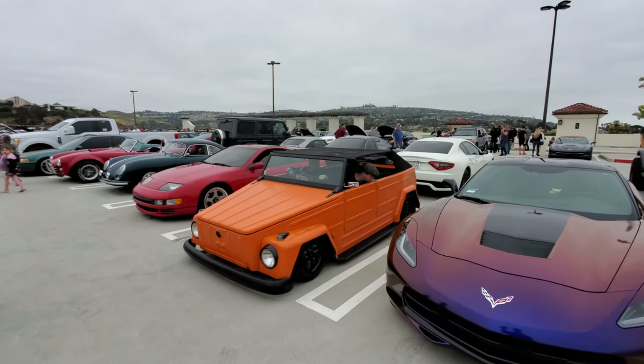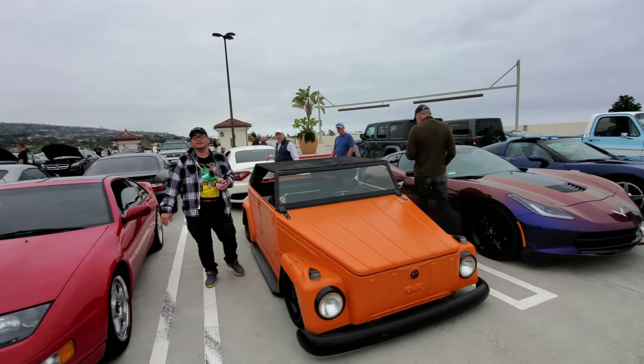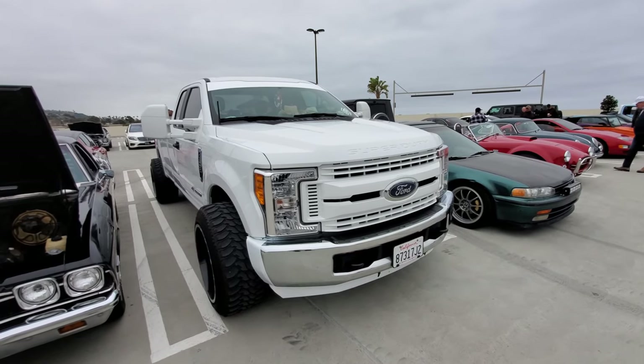Yeah, that's pretty low to the ground. I don't think it's low enough — needs to be lower. Next modification for this truck: fender flares.